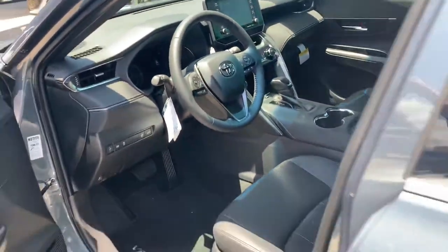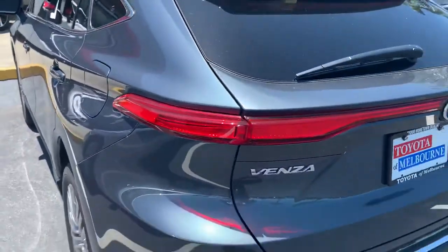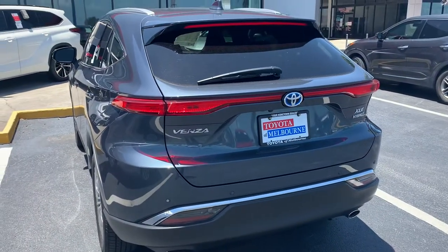Just come on down and check it out. Like all our new vehicles, it does come with a lifetime unlimited mile warranty. It's good anywhere in the U.S. or Canada and you get complimentary maintenance — that's oil changes and tire rotations.